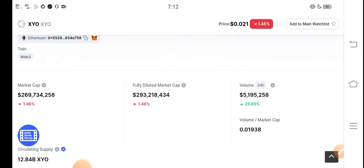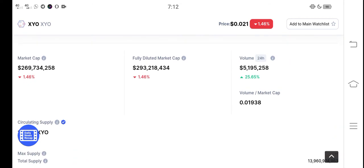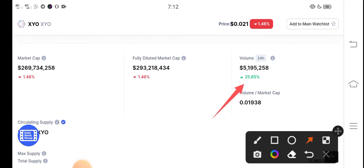But there is also surprise news for all XYO holders. As you can see here, the trading volume is still positive — 25.65% trading volume increase in the last 24 hours. So that means a huge pump is coming soon. If people are investing more and more in XYO token, the result is supply demand will increase, and if that increases, the price is going to the moon.